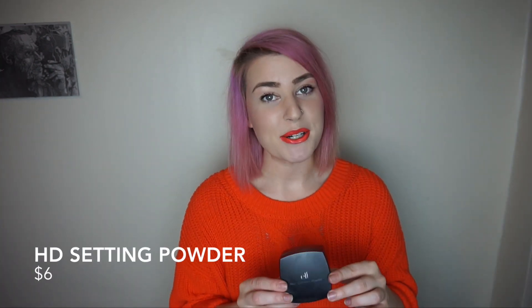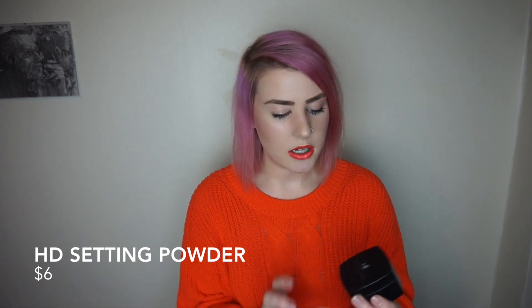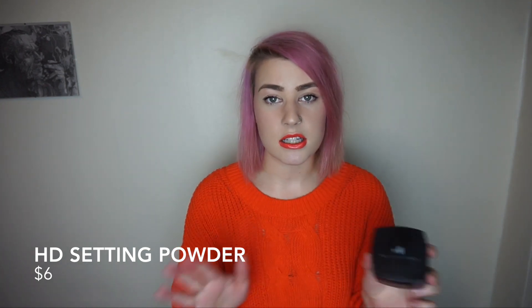My ninth product is one of their spendier ones — it's $6 for the elf high-definition powder. It's a white HD powder that comes with a little powder puff. I used to only use it when going out with a dark lip: pat your finger and then pat it on your lips to make your lip color stay on longer. Now I use it anytime I run out of my regular setting powder. It's really good as a setting powder, though it's so big I don't like to keep it in my makeup bag.